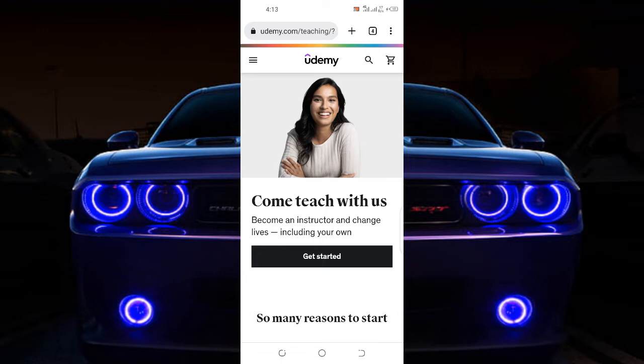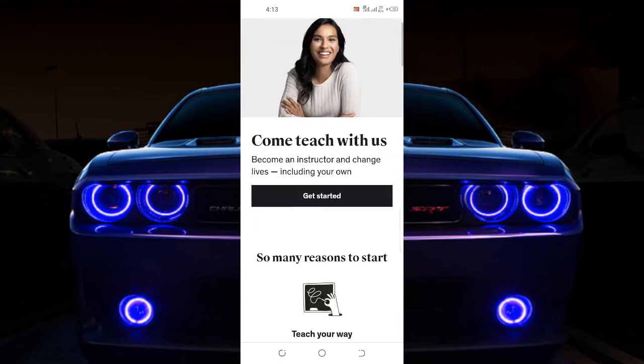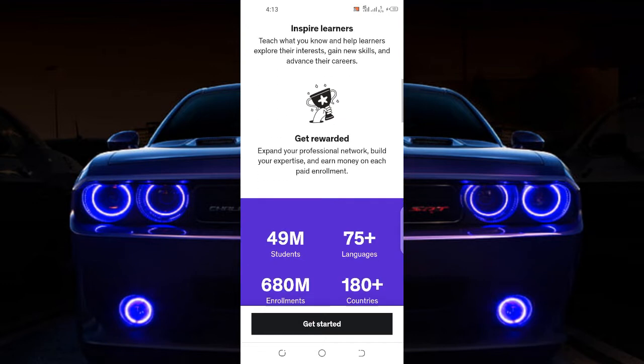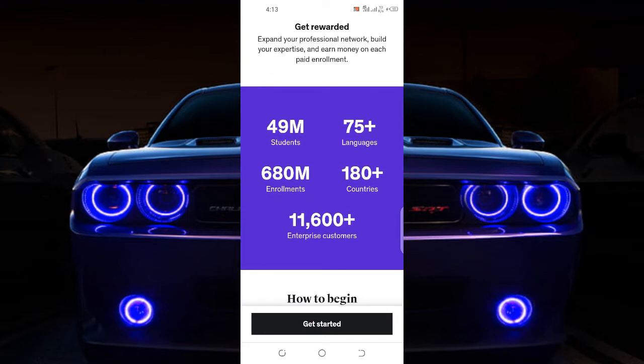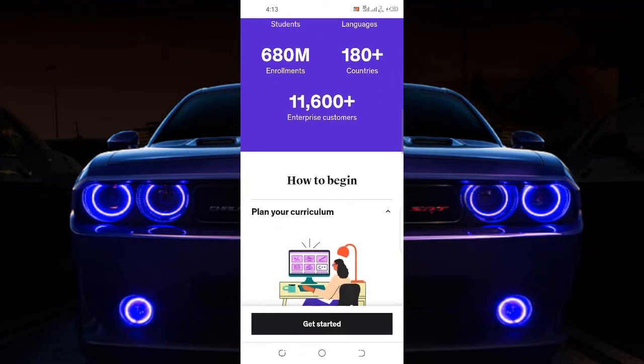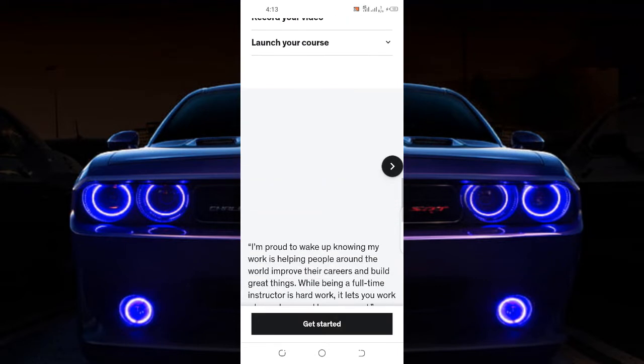I'm going to be showing you guys how people usually do this, and if you're a teacher you can also do the same thing. As you can see, this platform has courses for 49 million students and over 60 million enrollments. Let me show you guys how you can make money with this particular strategy.